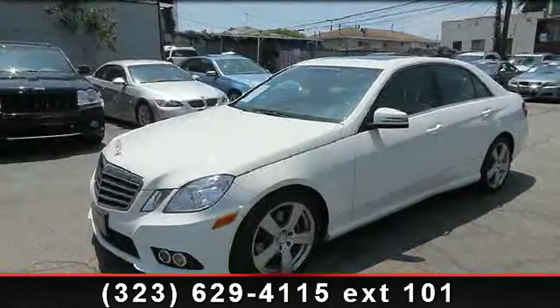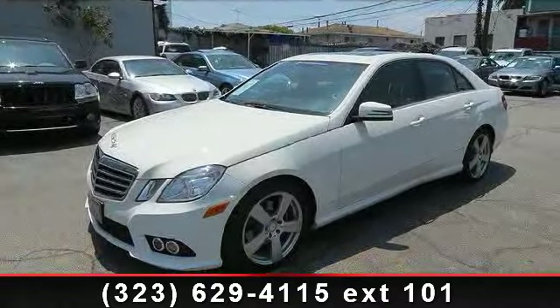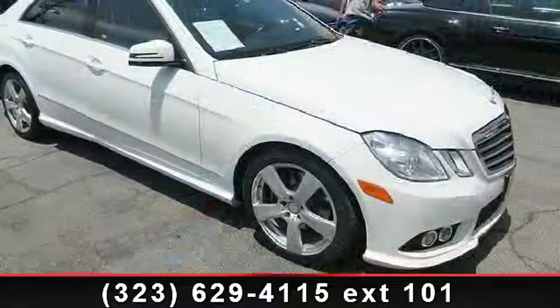Arrive in style with this 2010 Mercedes-Benz E-Class. Don't miss this great deal on a luxury vehicle.